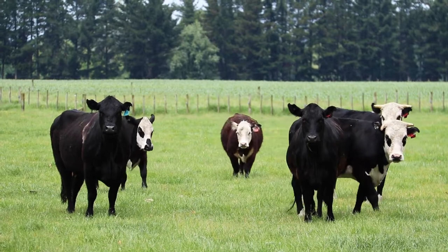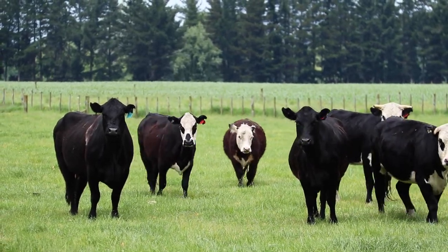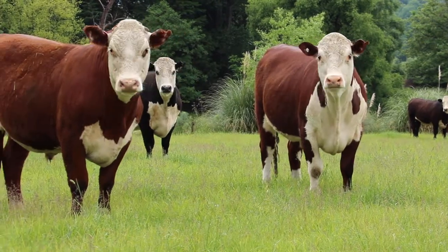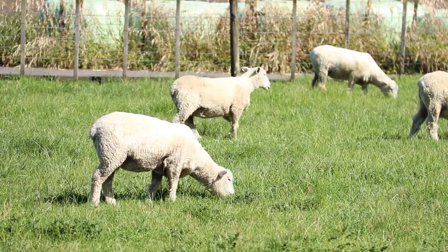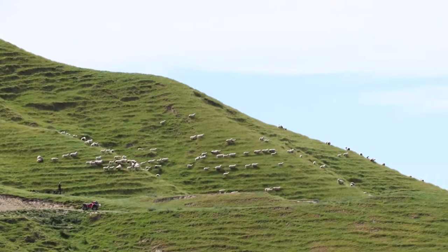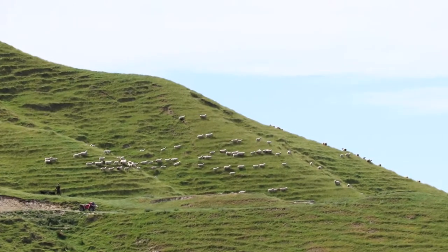Our hill country block is predominantly pumice soils, which means it's really good for wintering large cattle up there. We have about 680 cows and that country really handles it. It's reasonably free draining and the cattle don't make a huge mess during the winter, especially in wet winters. It's actually quite stable — a really good hill country farming area. It suits pasture, not trees.